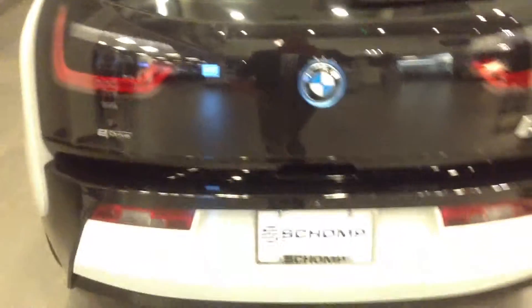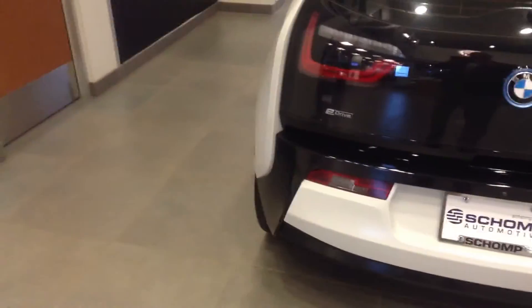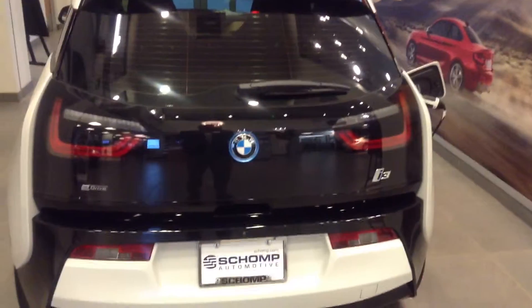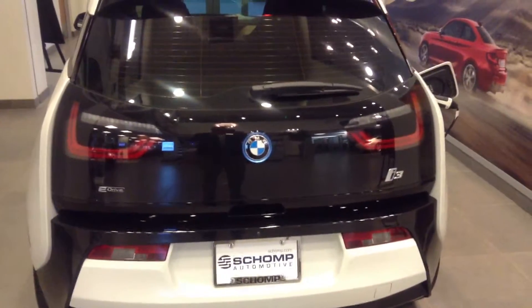And there are tremendous rebates and incentives on this car right now, but they actually are going pretty quick. So give me a call when you have a chance. If you've got questions or you'd like to set up a test drive, my number is 303-552-8487. Thanks.